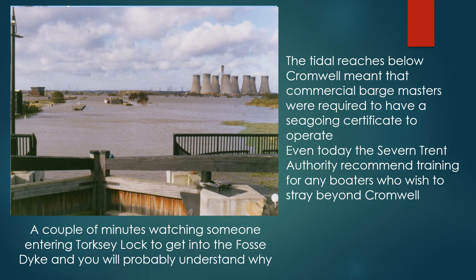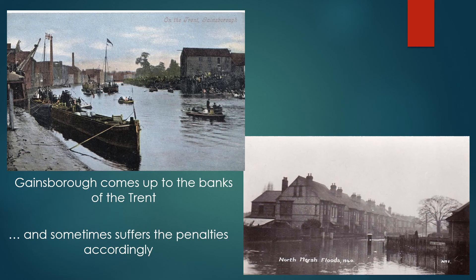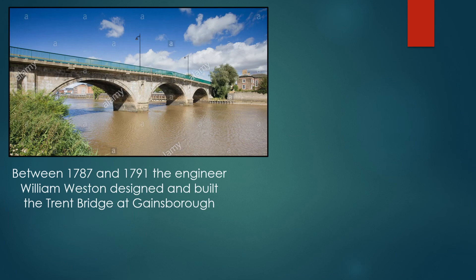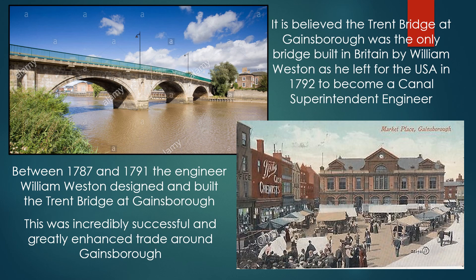Gainsborough comes up to the banks of the Trent and sometimes suffers the penalties accordingly. Between 1787 and 1791, the engineer William Weston designed and built the Trent Bridge at Gainsborough, which was incredibly successful and greatly enhanced trade around the area. It is believed that the Trent Bridge at Gainsborough was the only bridge built in Britain by William Weston, as he left for the United States of America in 1792 to become a canal superintendent engineer.